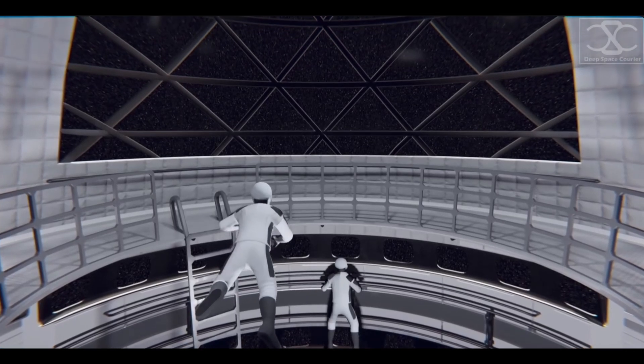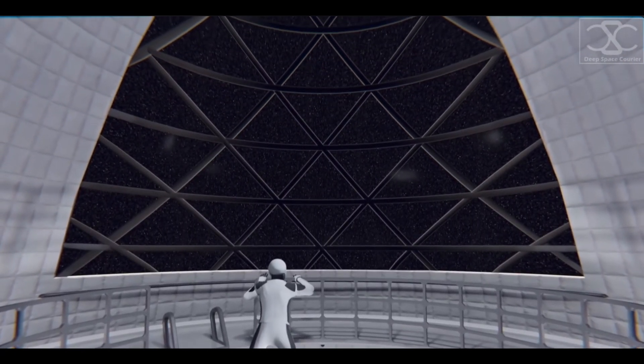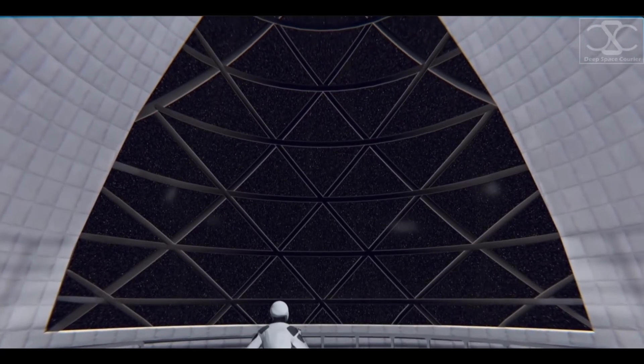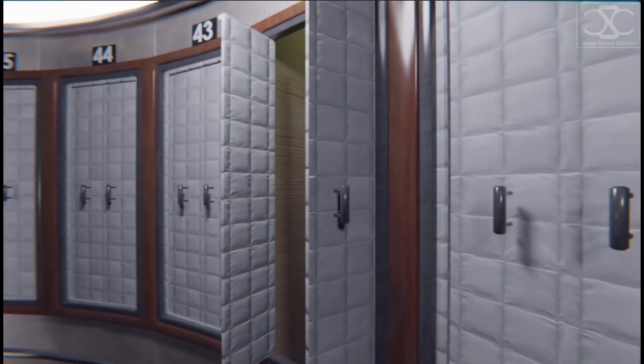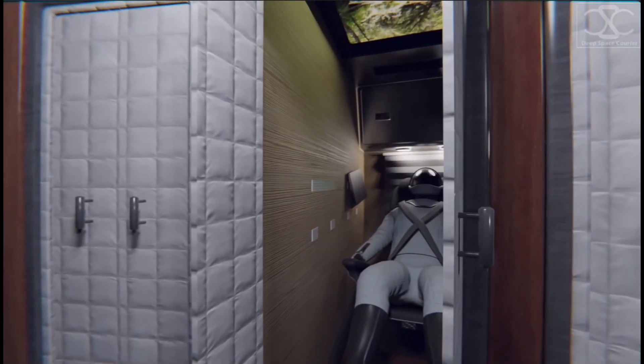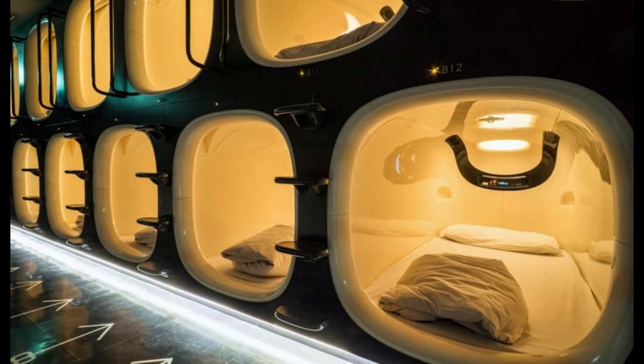Rather, communal areas, exercise facilities, restrooms, and areas for machinery to recycle air, water, and heat food will be necessary. Personal space could be significantly smaller, possibly resembling a Navy-style bunk or even a Japanese-style capsule hotel.